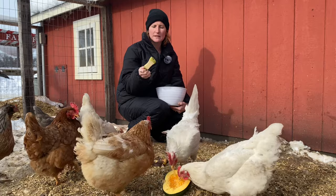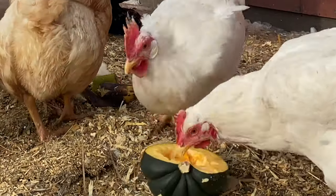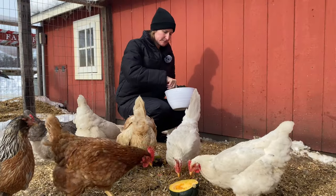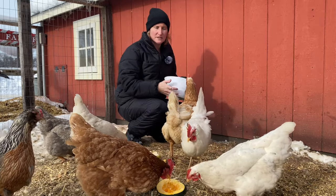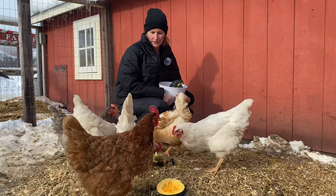Pears and apples are also something that chickens really enjoy, and they're really nutritious too, so make sure never to throw anything out. Another really great one is leafy greens — that could be any type of salad or spinach, really any leafy green.